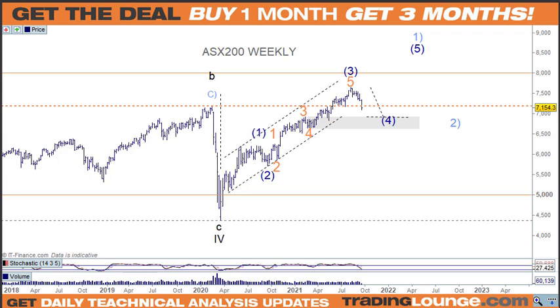Welcome to Trading Lounge and the Australian report for Tuesday, September the 21st — the full moon, not that that means a great deal, but in the old days and still today the accounting was done around those natural cycles, and that's sort of how they work and play into the markets to a point.